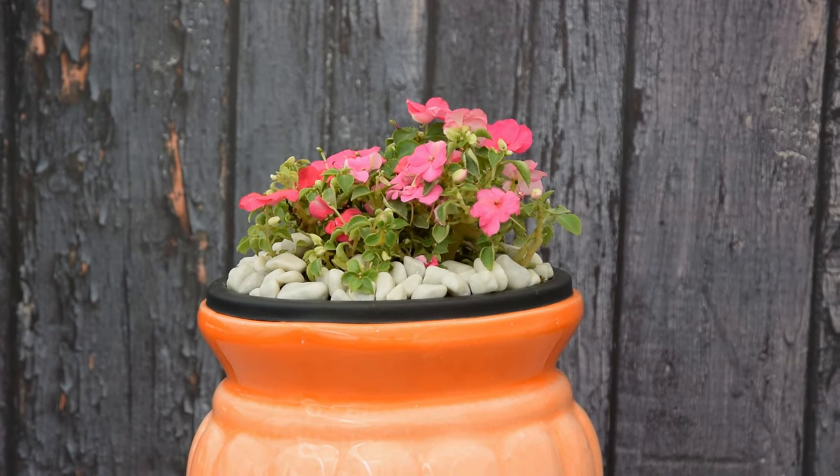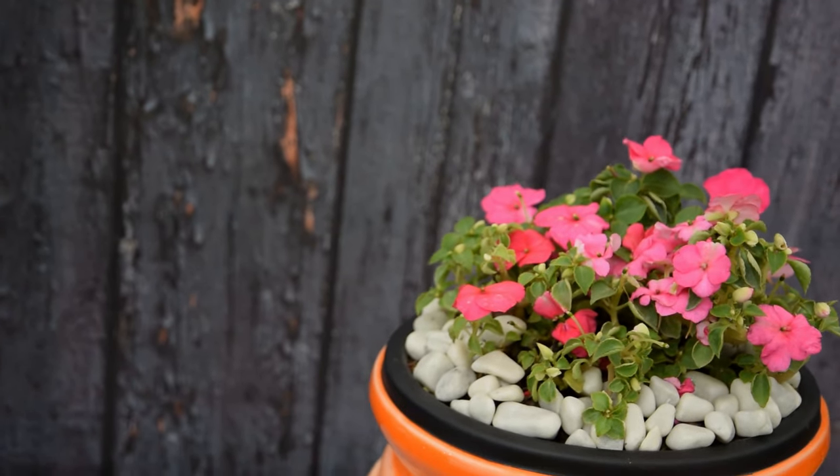Impatiens. Impatiens are a perfect option for shady spots. They also look beautiful in window boxes.